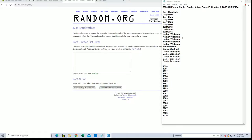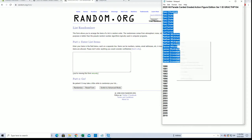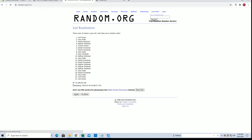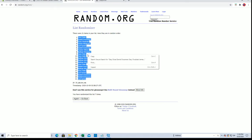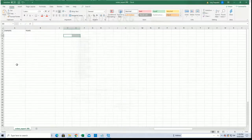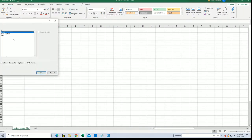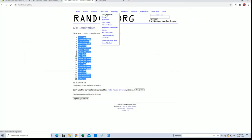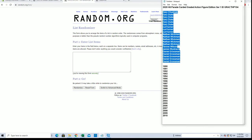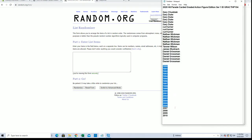All right, here we go guys. 2020 Hit Parade Graded Action Figure Edition, Series 1. This is number 104. Good luck guys. I've got Gary C to Daniel G, and we got a 21-flip — names and teams, seven times each. Gary D to Kurt T. Don't worry, I'll be here all day Thursday, all day Friday, Saturday, and Sunday. 1990 to 2010.